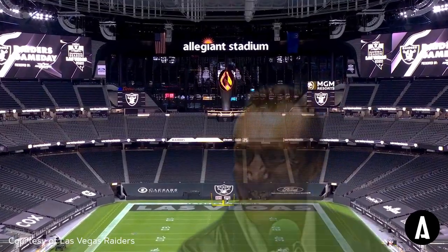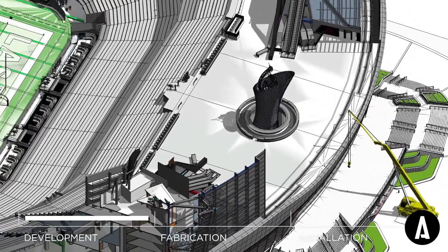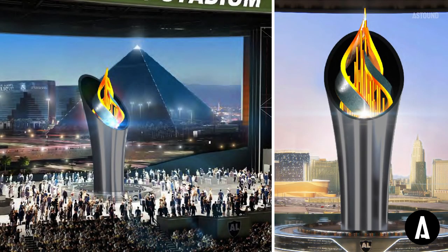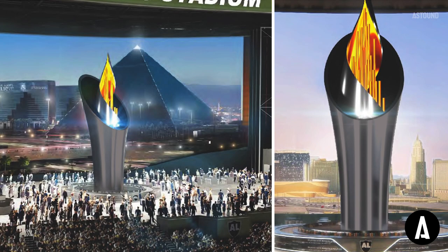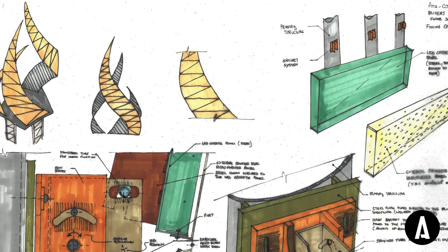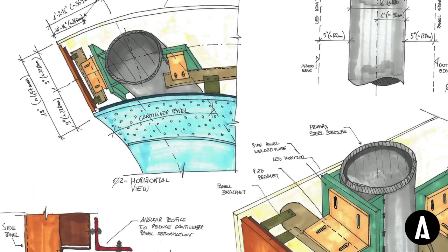We knew some preliminary requirements right up front — we knew there was a desire for metal, there was a desire for light, there was a desire for a show and a spectacle. We pared it down to about three ideas. We bring our engineers in early because we have a relationship we've built with our engineers where they understand the early stages.